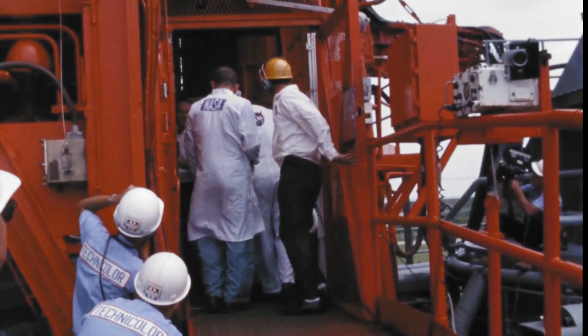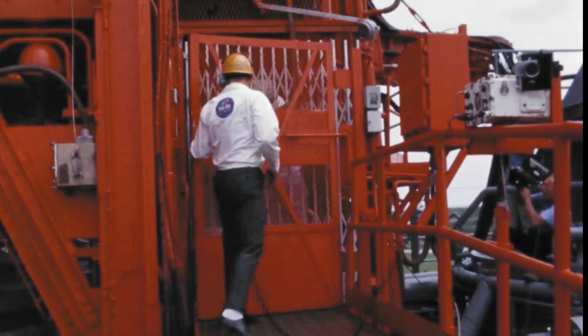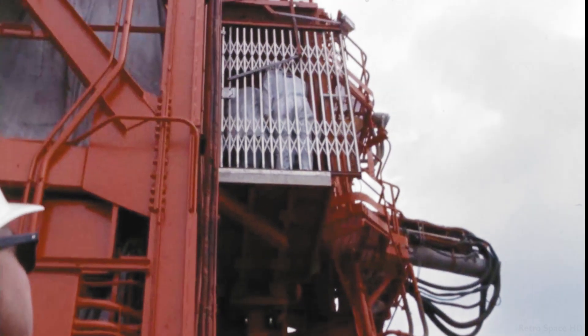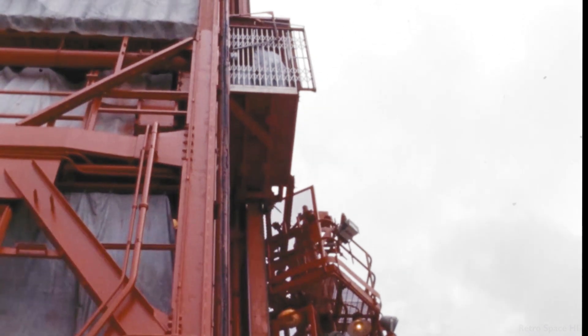This is Gemini Launch Control, now T-minus 2 minutes and 30 seconds and counting. We have word here in the control center that the spacecraft computer has accepted the update information from the Mod 3 system. The information has also gone by hardline to the Gemini Launch Vehicle.